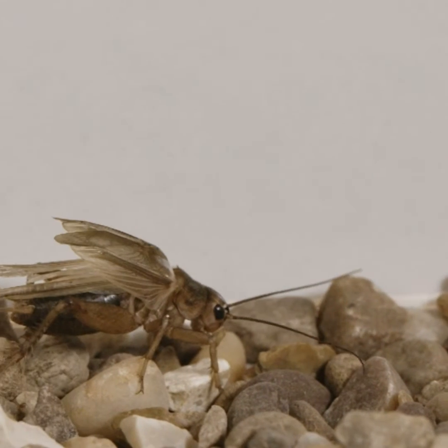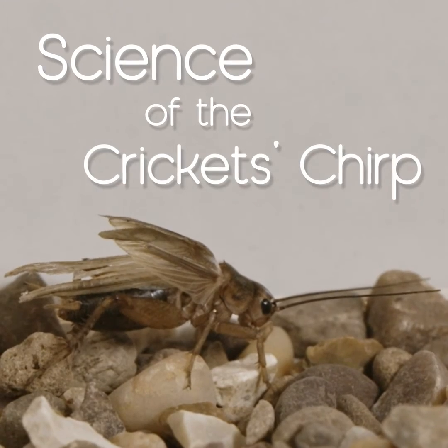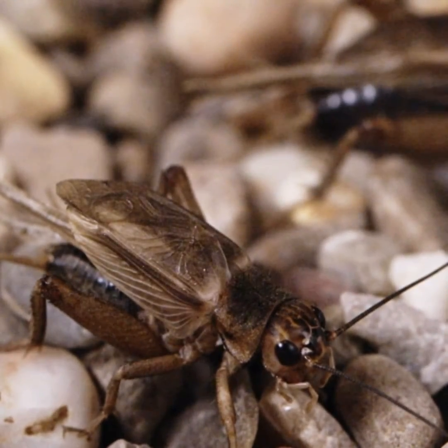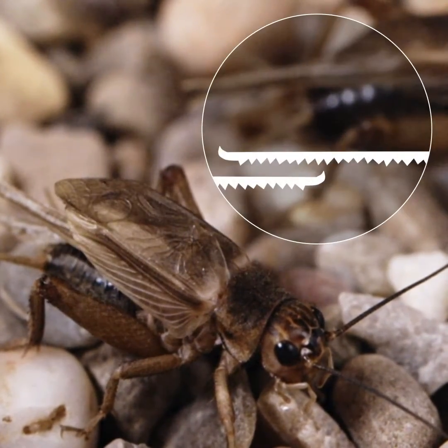Have you ever wondered why crickets chirp? Here's the science behind it. Only the males chirp to attract females. But how do they actually make these sounds? Let's slow things down a bit and take a closer look.